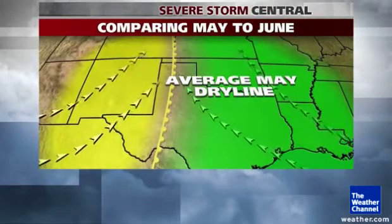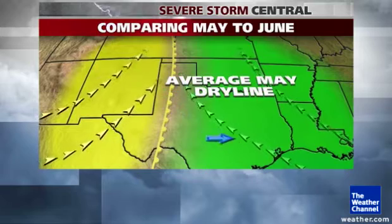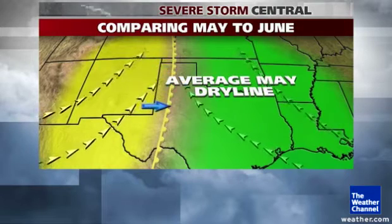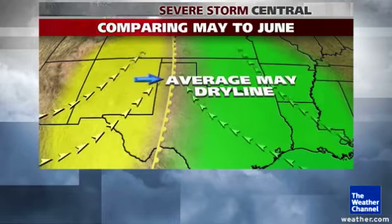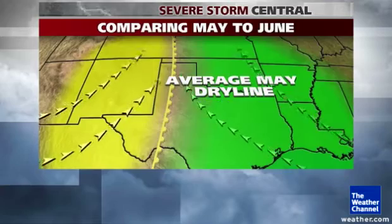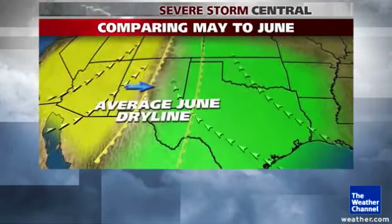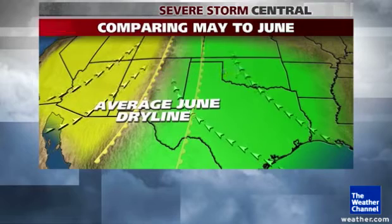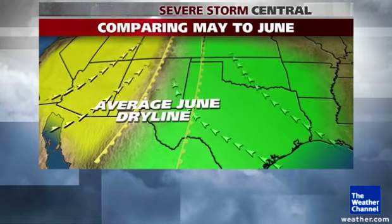The other thing in May is the dry line — that's the west edge of that rich Gulf of Mexico moist air coming in from the southeast — is often in western Oklahoma and western parts of Texas, clashing with that dry southwest flow. Thunderstorms form on that dry line and then move into Oklahoma. In June, the dry line tends to move a little bit farther inland to New Mexico, so storms form farther to the west and don't get into Oklahoma as often.